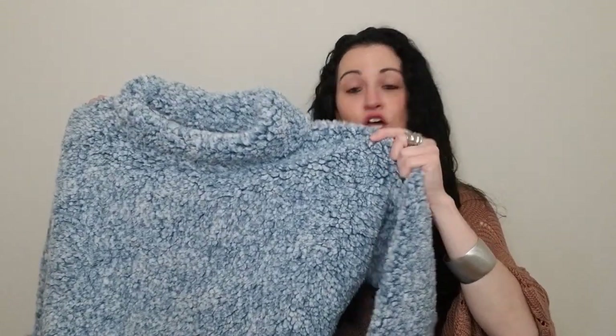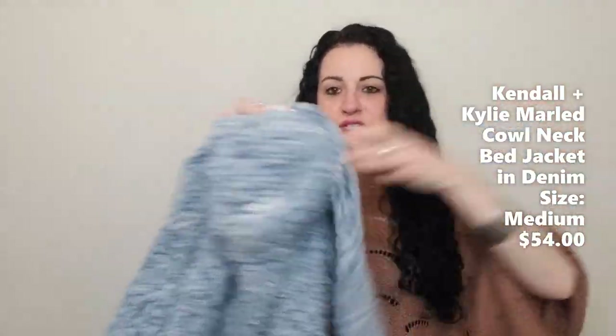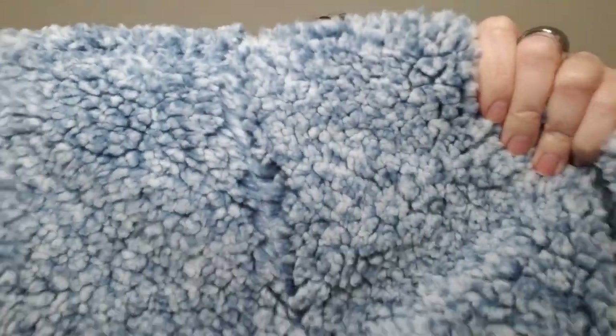The next item is definitely in the loungewear category. It's got a strange name — it's called a bed jacket. So not necessarily pajamas, but a bed jacket. This is the Kendall and Kylie Women's Marled Cowl Neck Bed Jacket in the color denim. This thing looks super, super soft with oversized arms. It really reminds me of like a bath mat — it's got a very soft bath mat feel to it.